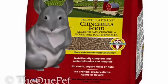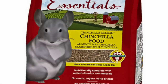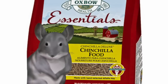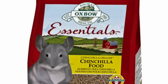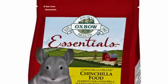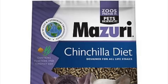Moving on to chinchilla food pellets — the first one is the Oxbow chinchilla food pellets. I absolutely love Oxbow pellets and I've been feeding them to Merlin for years. I found them on Chewy.com for $32 and you get 25 pounds. I usually order from Amazon but I couldn't find them there this time, though I'm sure they still have them.